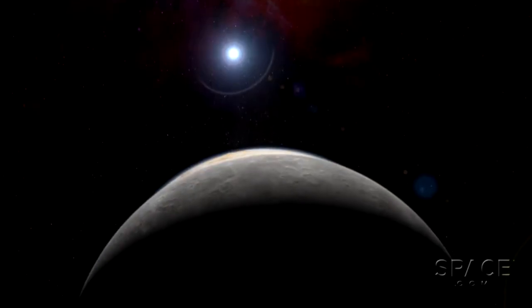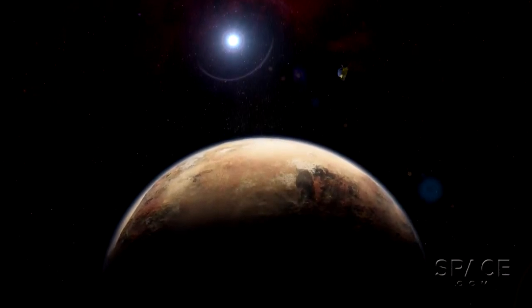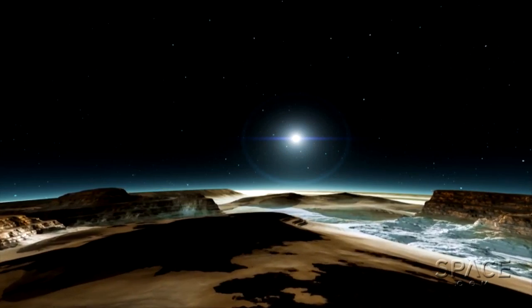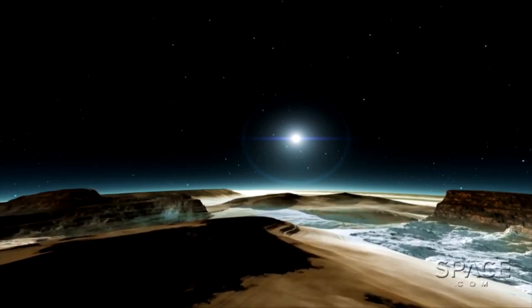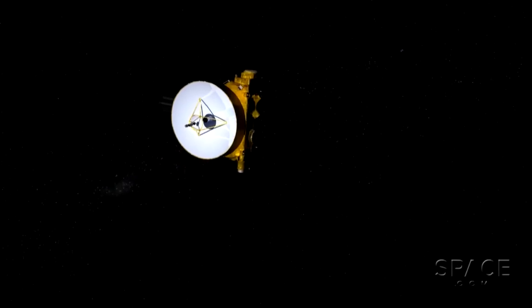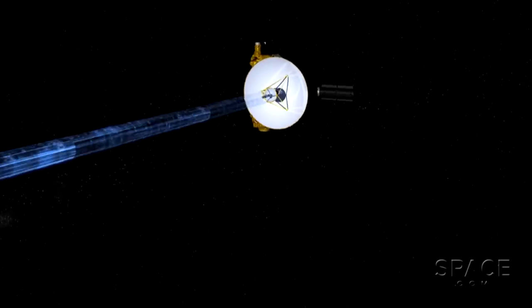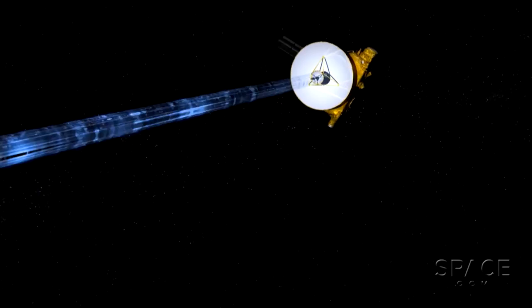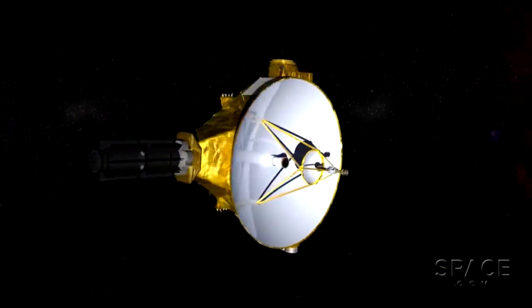New Horizons will make its closest approach to Pluto on July 14, 2015, when the probe will gather the best images and information about the outer planet. During the seven weeks leading up to that date, the mission team will decide if they should choose an alternative trajectory or even resort to the antenna shield. We call that whole approach sequence and the decision making 'seven weeks of suspense.' Good luck, New Horizons.